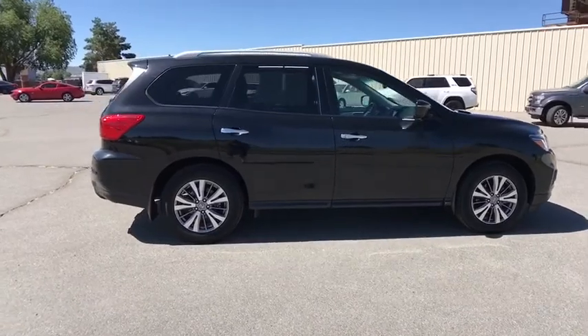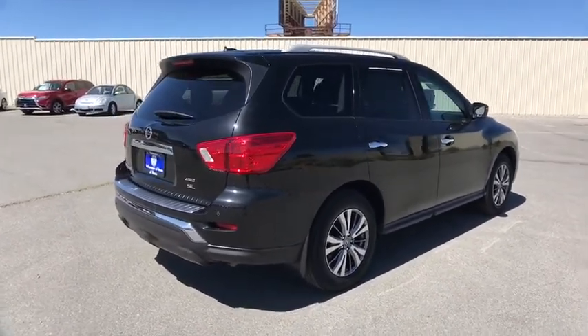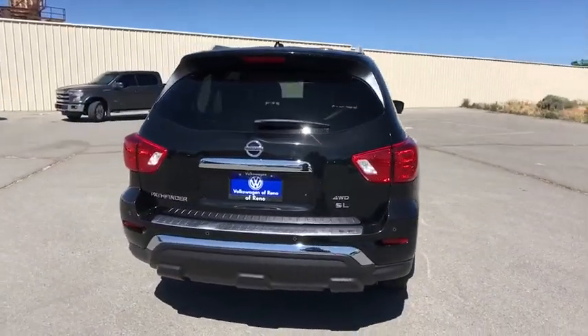Here are some of this vehicle's great options: power liftgate, navigation system, four-wheel drive, third-row seat, power passenger seat, backup camera, remote engine start, keyless entry, leather-wrapped steering wheel, adjustable steering wheel.